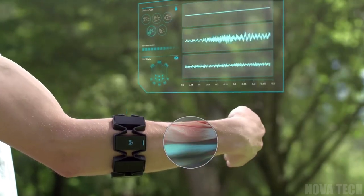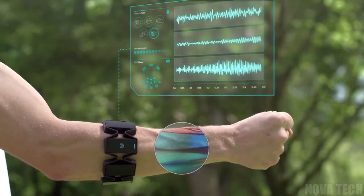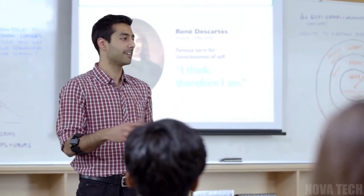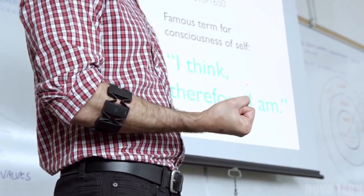This gesture control armband uses motion detection and muscle flexing to control compatible electronics, eliminating confounding synchronization issues and reducing lag for precise control. Welcome to the future!